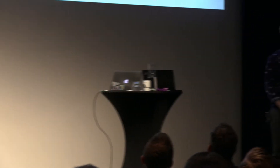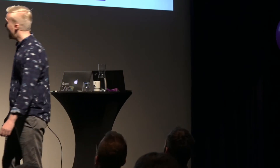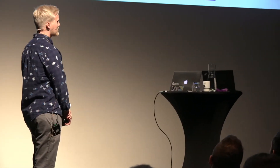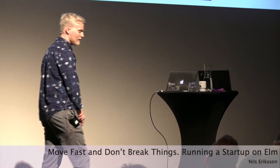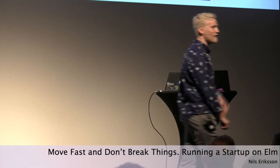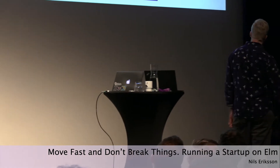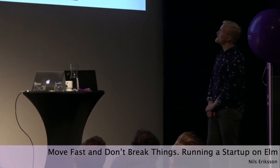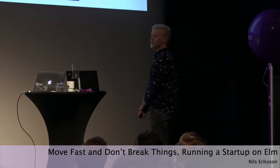Move fast and break things. That's a popular startup buzz quote you can hear all over the startup scene, coined by Facebook co-founder Mark Zuckerberg — the guy who has that web page you share cat photos on. The full quote reads: move fast and break things. Unless you're breaking stuff, you're not moving fast enough.